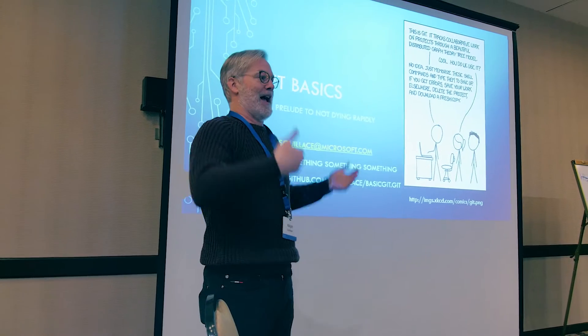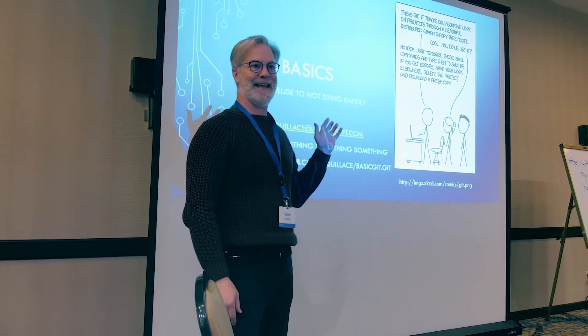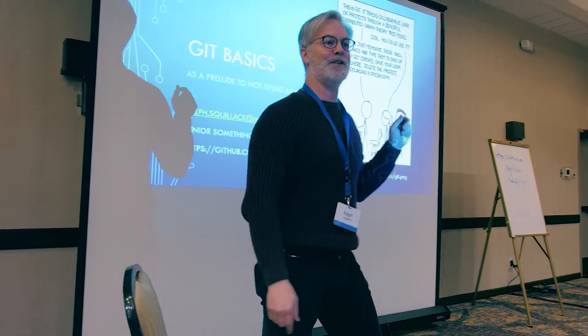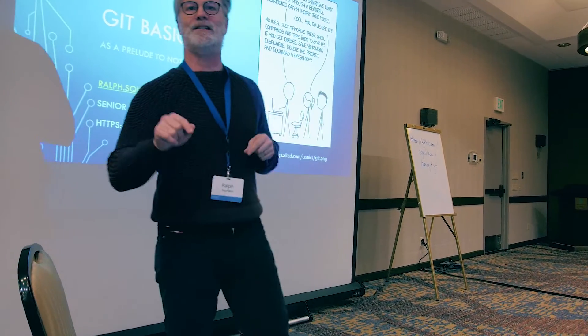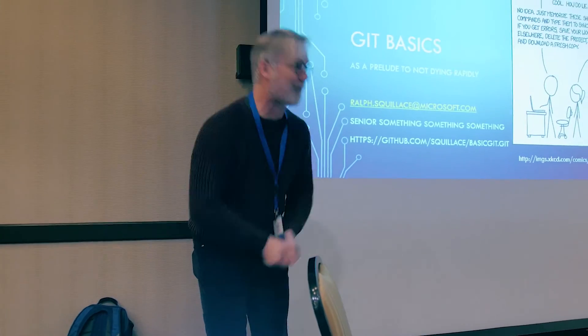One of the hopeful things from the Git training is that I can tell you how to think about Git in a way that helps you understand it — whatever you think Git is, it is not that. It is something completely different than what you think it is. Training is done and I'm on my way to Building 33.